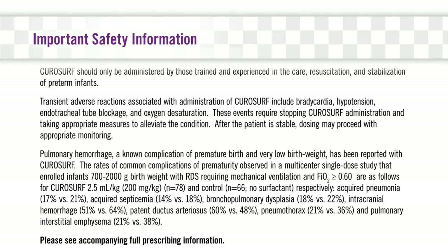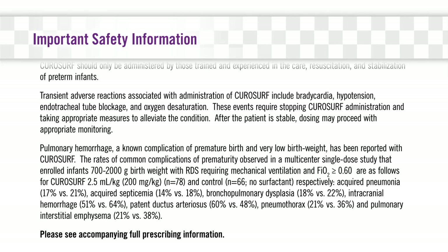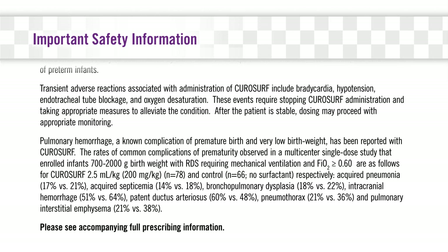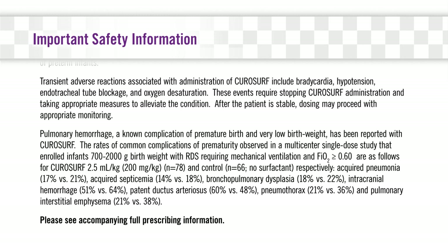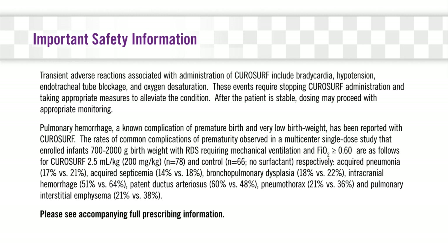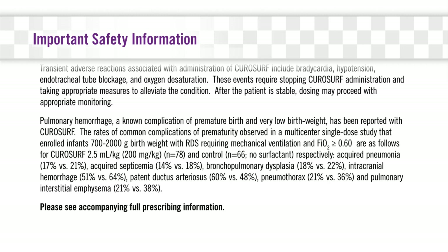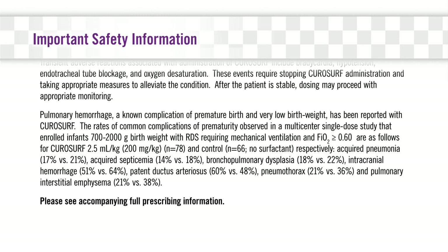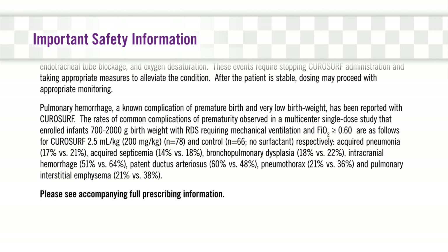Pulmonary hemorrhage, a known complication of premature birth and very low birth weight, has been reported with CuroSurf. The rates of common complications of prematurity observed in a multi-center, single-dose study that enrolled infants 700 to 2,000 grams birth weight with RDS requiring mechanical ventilation and FiO2 greater than or equal to 60% are as follows for CuroSurf: 2.5 milliliters per kilogram, 200 milligrams per kilogram, N equals 78, and control, N equals 66, no surfactant, respectively.